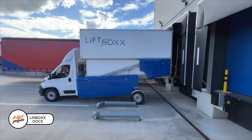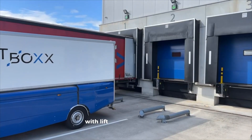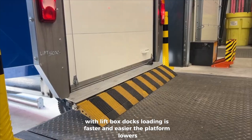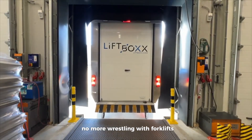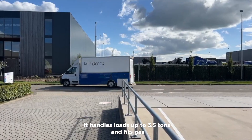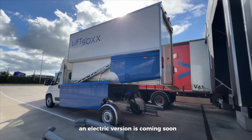Liftbox Docks: today's trucks run best on smart technology. With Liftbox Docks, loading is faster and easier. The platform lowers all the way to the ground and lifts up to 1.6 meters — no more wrestling with forklifts. It handles loads up to 3.5 tons and fits gas, diesel, or gasoline vehicles. An electric version is coming soon.